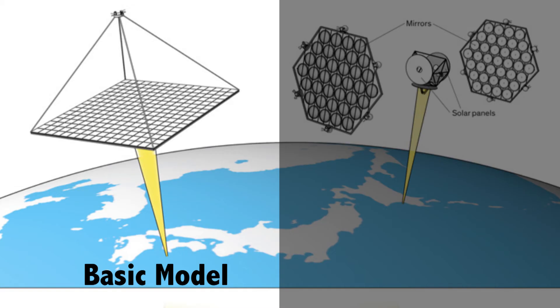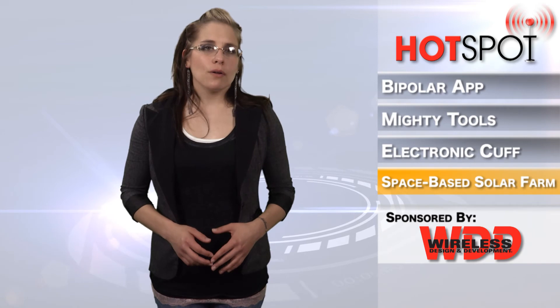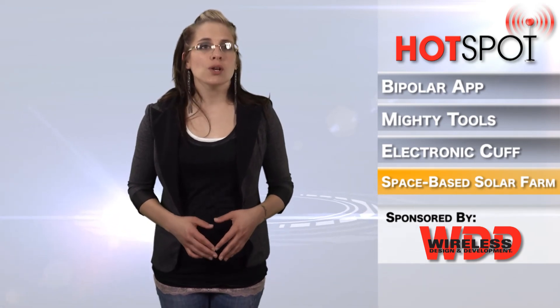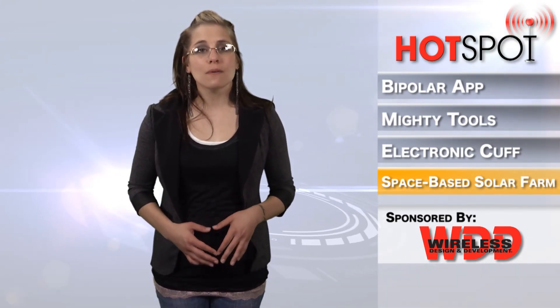With the basic model, the photovoltaic top panel's efficiency would decrease as the world turned away from the sun. The advanced model would feature two mirrors to reflect sunlight onto two photovoltaic panels. This model would be more difficult to build, but it would generate electricity continuously. In either model, the photovoltaic panels would generate DC current, which would be converted to microwaves aboard the satellite. The satellite's many microwave-transmitting antenna panels would receive a pilot signal from the ground, allowing each transmitting panel to separately aim its piece of the microwave beam at the receiving station far below.